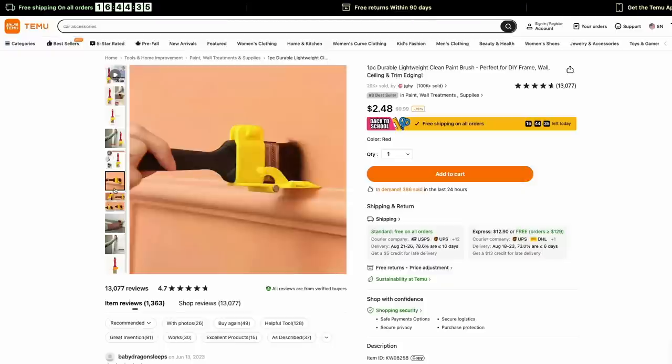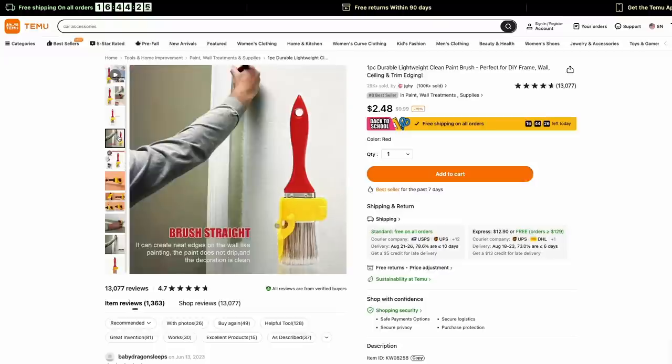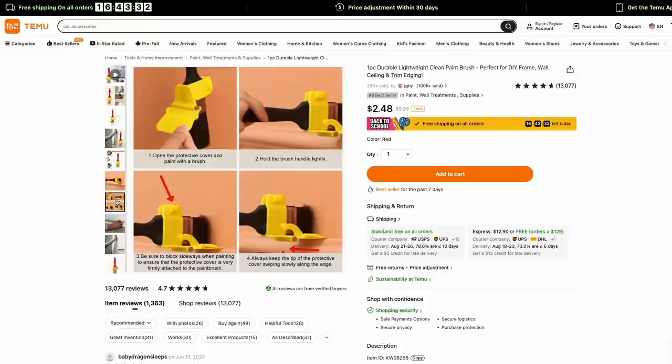I would think of this as something like a dollar store item — a very specific use case. If you're trying to work around a light switch or painting some baseboards, I could see it being helpful. It's $2, and I say it's probably worth about $2.